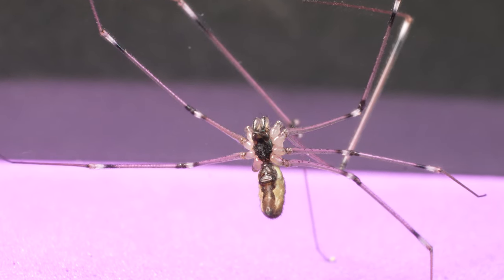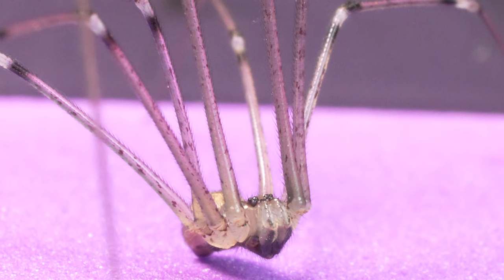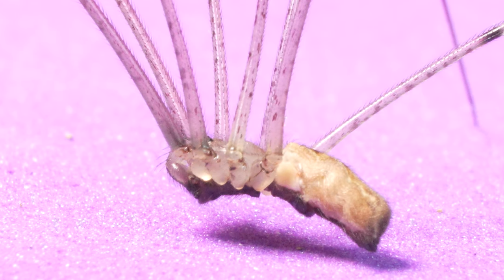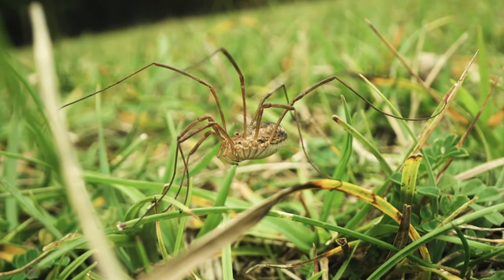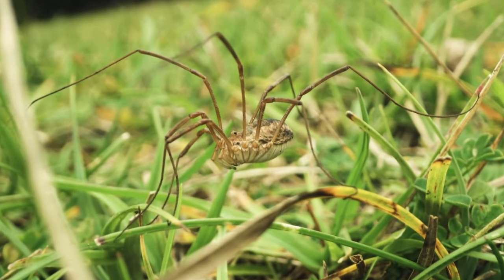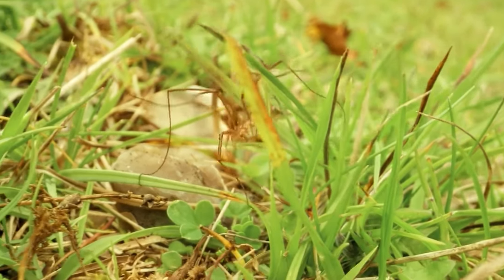This one is a long-legged spider, also known as Pholcus phalangioides. These spiders have not only conquered our homes — there are also species that inhabit the forest, reaching considerable sizes.